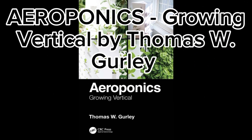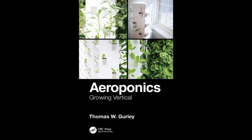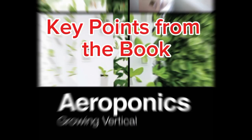Aeroponics, Growing Vertical by Thomas W. Gurley delves into the innovative technology of aeroponics, which is closely related to hydroponics, focusing on controlled environment agriculture. Here are some key points from the book.